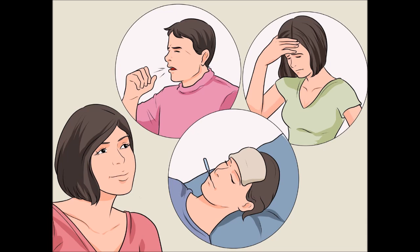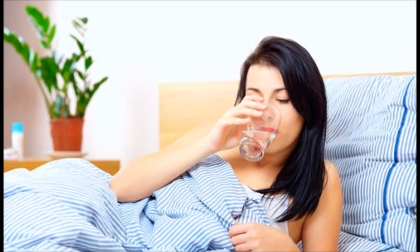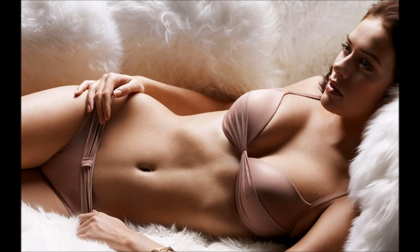Holy basil and licorice boost immunity, and marshmallow soothes irritated nasal passageways. You may also need to humidify dry air, as it irritates already inflamed sinus membranes, slows the passage of mucus, and can exacerbate infections. If your home is excessively dry, use a vaporizer or humidifier, but don't overdo it — too much humidity encourages the growth of mold, a common culprit in chronic sinus problems.